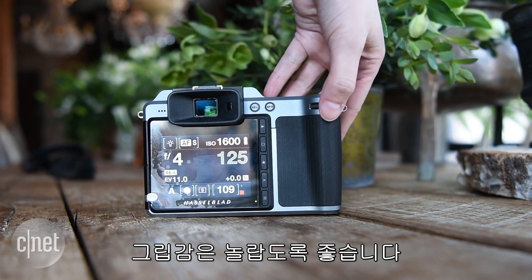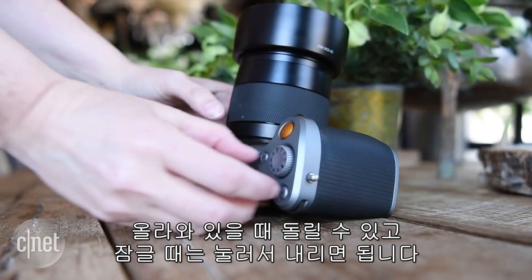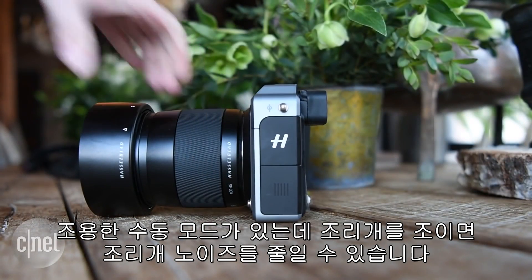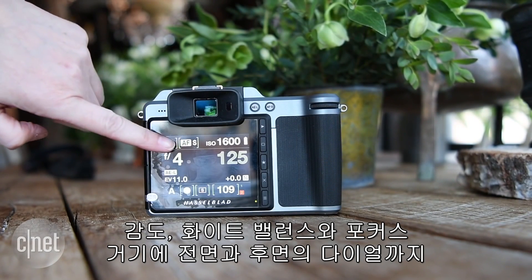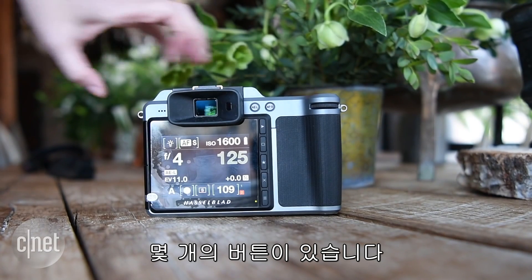The grip's surprisingly comfortable, and the mode dial is cleverly designed to be rotatable when up and lock when pushed down. There's a quiet manual mode that suppresses the aperture noise by stopping it down. While most of the manual controls operate via the touchscreen, there are a few direct access buttons for sensitivity, white balance and focus, plus front and back adjustment dials.